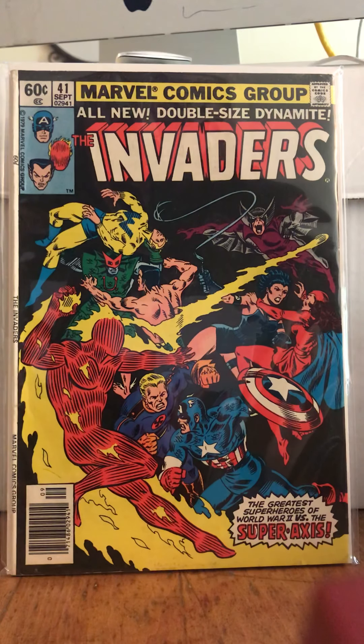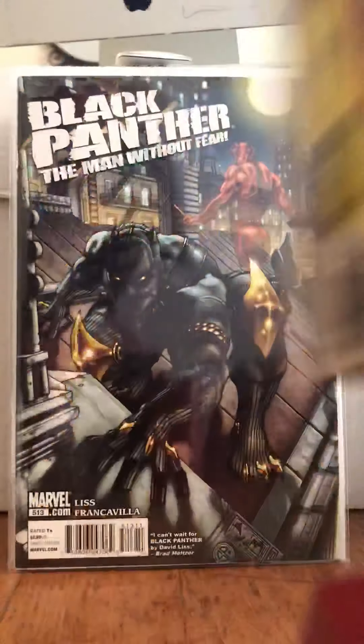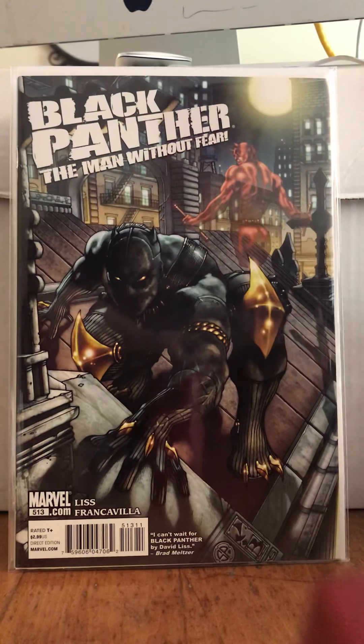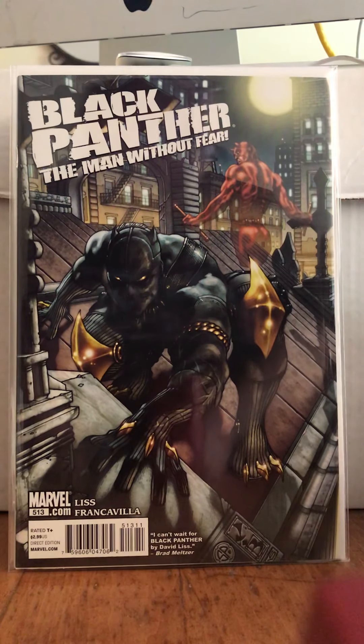I actually have another couple of these coming my way. It's a good book — it's from the Daredevil run, but Black Panther takes over the role of Daredevil for about 16 or 17 issues.